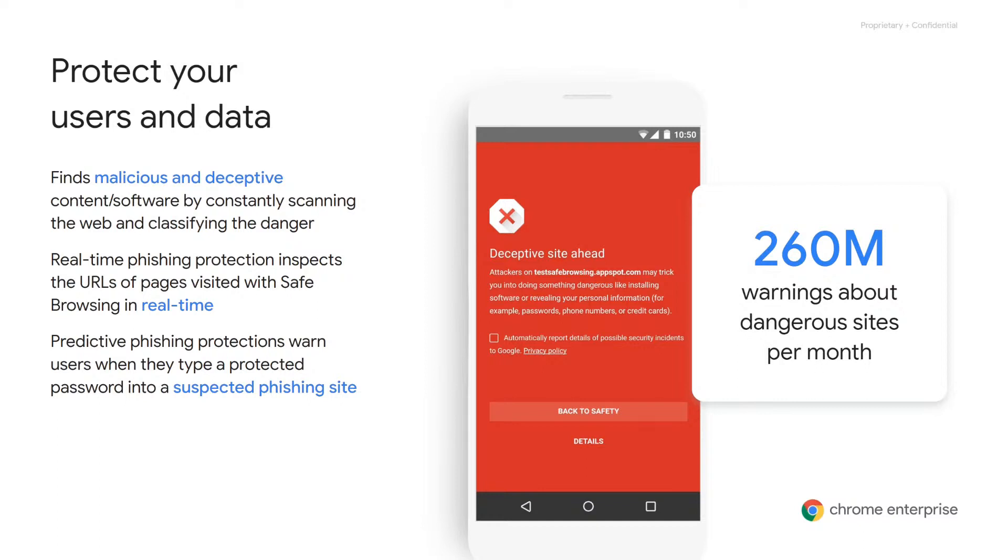In 2019, we launched two new phishing protection features. The first feature, real-time phishing protections, checks URLs of pages with Safe Browsing's servers before you visit them. This approach is especially effective against phishing sites that try to evade our systems by quickly switching domains or hiding from our crawlers. Our analysis shows that users who have this feature turned on get a 30 to 50 percent lift in protections against phishing sites.